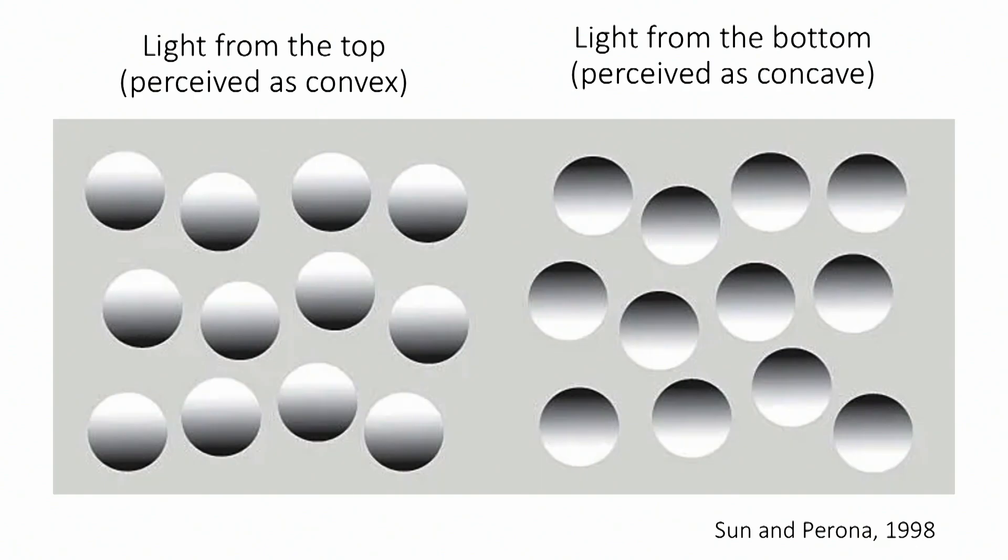One famous example relates to lighting in your environment. It's been known from classic psychology experiments for a long time that the brain has a prior that light sources in our environment come from the top left of the world. As a result, the same shape will be perceived as either convex or concave simply depending on whether the lighting in that image is coming from the top or the bottom of the environment.